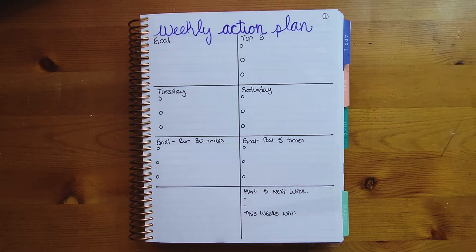Here are my 20 ways to use the weekly note page in the Erin Condren Daily Duo. I sat down and thought about things I use in a bullet journal or track in other places that I could now move into the Daily Duo — and that's how I came up with the 20 pages. First up is the weekly action plan for goal setting.